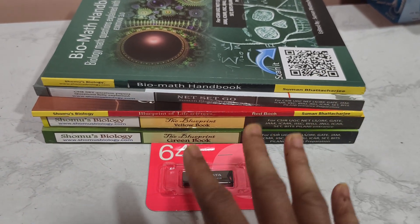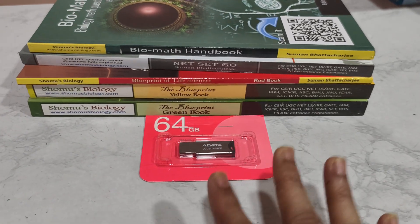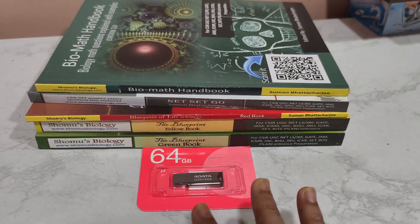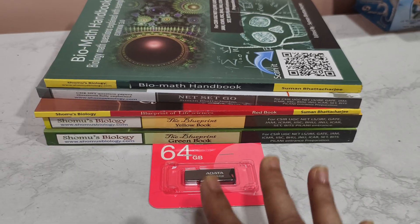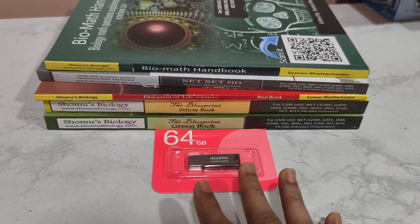It has the lecture notes inside. It has a soft copy master e-book inside. It also has previous years' questions inside, as well as question papers and test series questions with answer explanations inside.